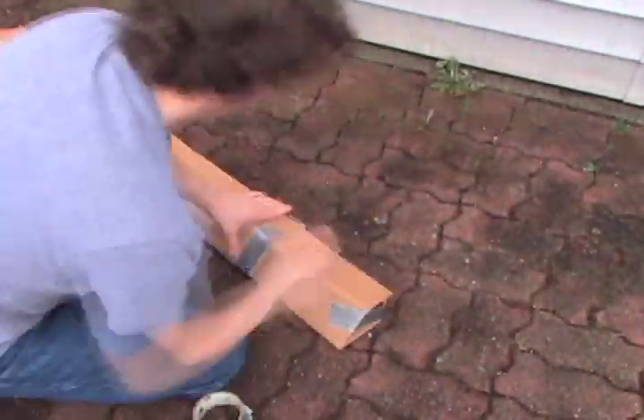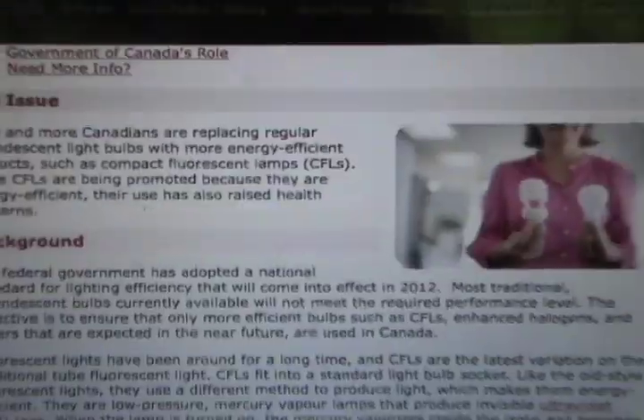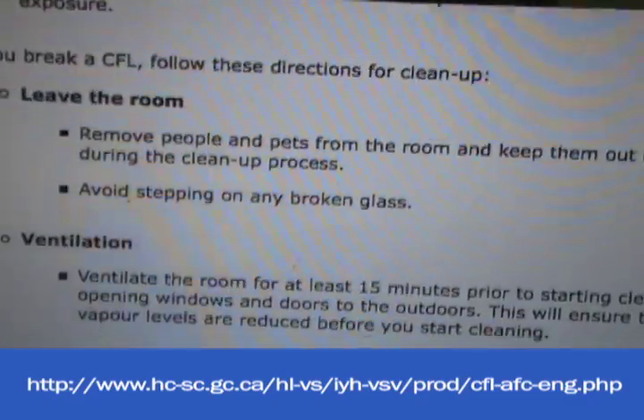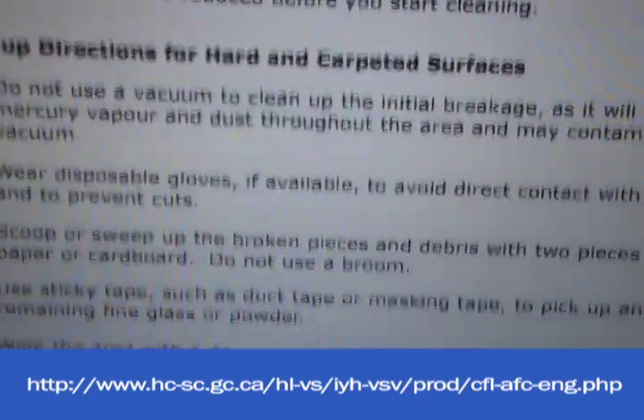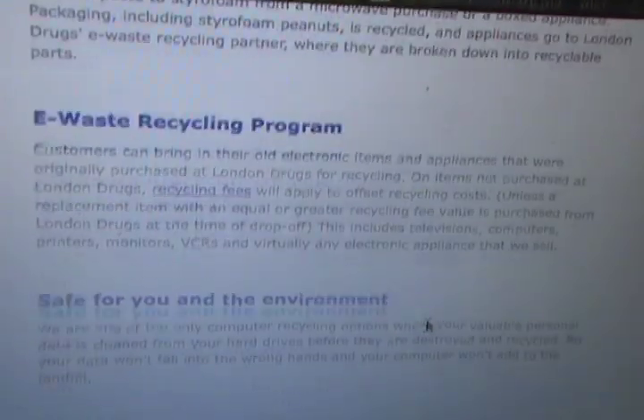Wrap your old CFLs in plastic and maybe put them in a box for easy transportation. For bigger bulbs, use plastic or cardboard to help protect them. If you accidentally break a fluorescent bulb, Health Canada has posted instructions for cleaning up a broken CFL on their website. Follow these recommendations, package up the pieces in an airtight container, and London Drugs will take back the broken CFLs for recycling as well.